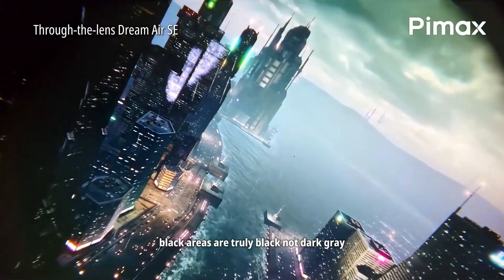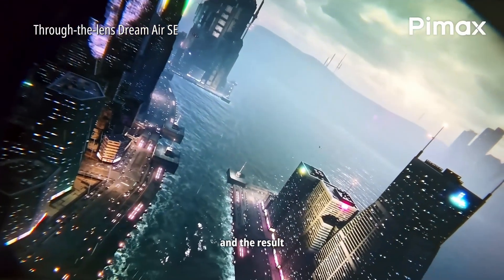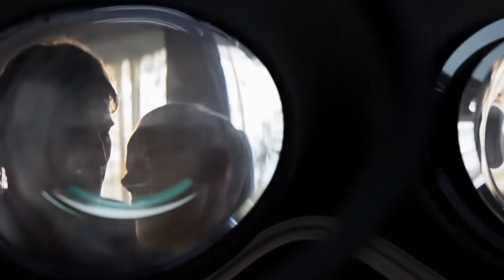So how close are our current headsets to matching that kind of clarity? For comparison, the Meta Quest 3 only has around 25 PPD. The Quest 2 has 20 PPD, and the Apple Vision Pro has an estimated 34 PPD based on a teardown analysis.